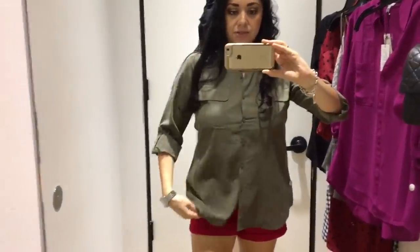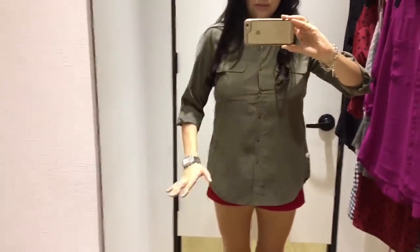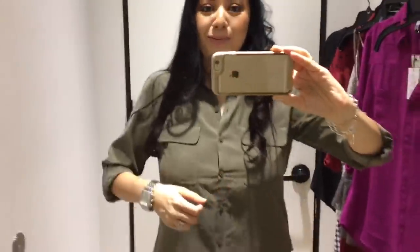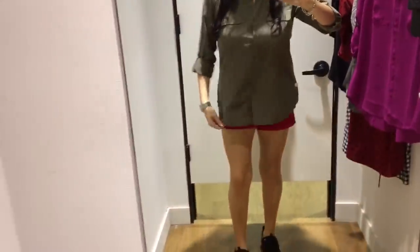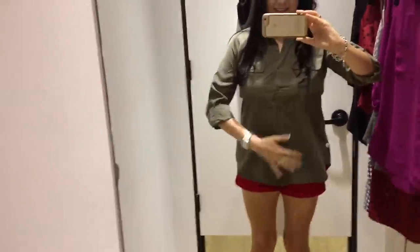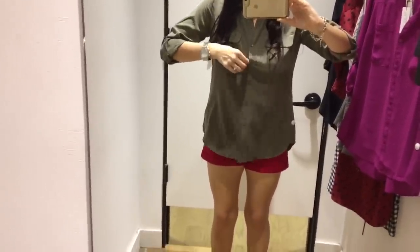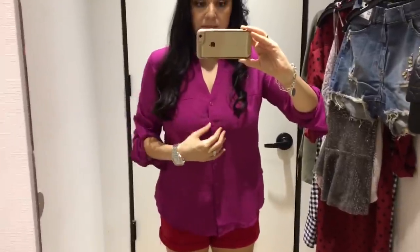So this is another one. This is called the city shirt, and this is in a size medium as well. It's a little flowy down here, which is fine. The arms are perfect, but again with the chest — that's not so cute. But I like the other color. Again, with the khaki. Always with the khaki. So this is the same one as the black one — or maybe this is called the Portofino.